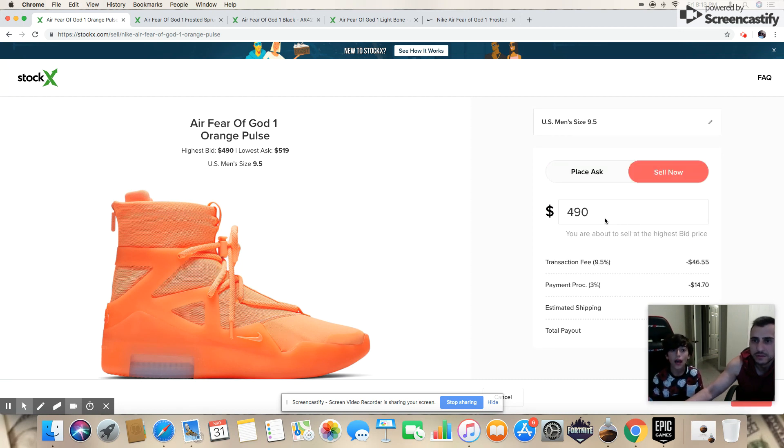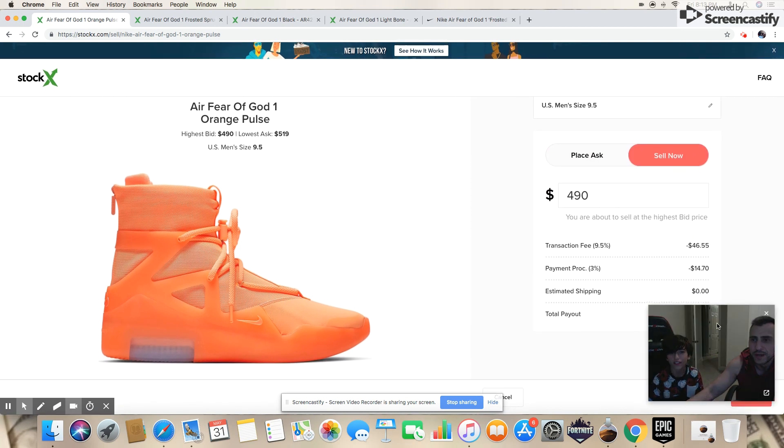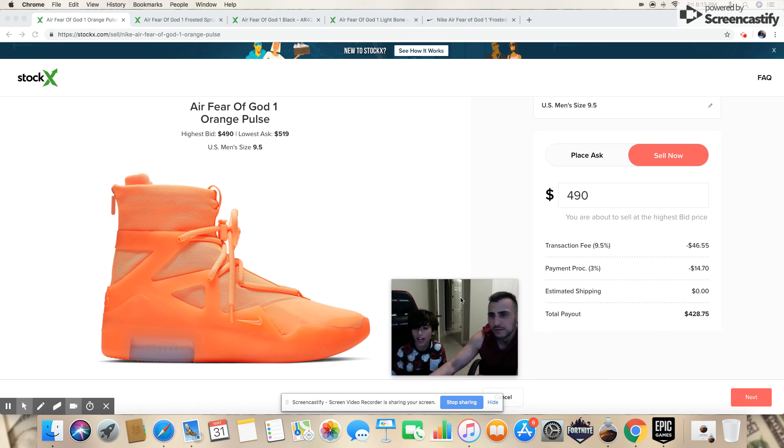So if you sell one of these, let's say around $510 — after fees of about $94.90 — you'd net maybe $30 to $40 profit. That's really no profit at all. If they were at $1,000 yesterday and dropped to $500, you'd be investing $400 to make $30. That's not worth it for resell.